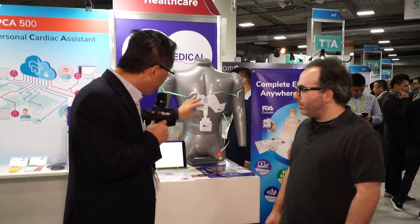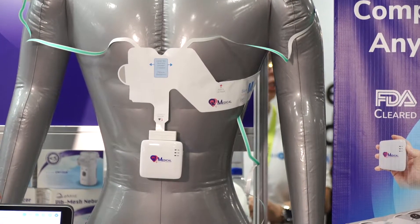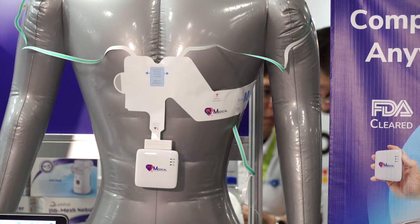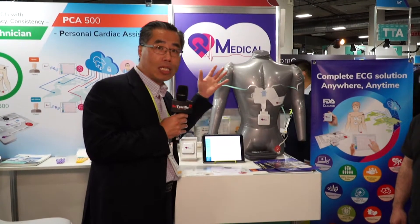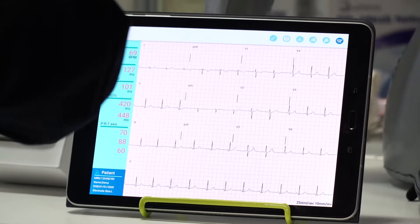They don't need any training or experience. After you connect the recorder, it sends the signal wirelessly via Bluetooth to iPhone, iPad, or Android tablets. The ECG comes in instantly — high-quality ECG that you can record and send to the cloud. Once it's in the cloud, your doctor can see it from thousands of miles away, give you a diagnosis, and tell you whether this is a false alarm or a medical emergency.